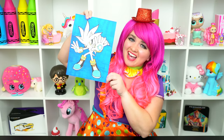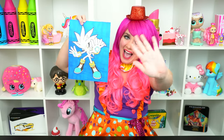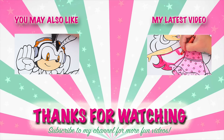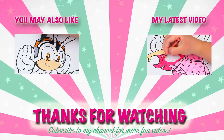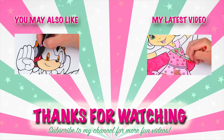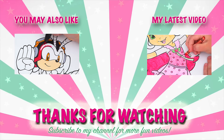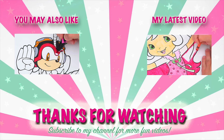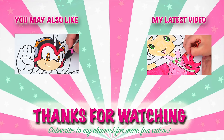All right guys, thanks for watching. I'm Kimmy the Clown. Hope you had fun coloring with me today. This picture of Silver turned out so awesome. Have a colorful day and I'll see you tomorrow. Bye! Coloring is so much fun — like this video if you like to color too. If you enjoyed this video, be sure to check out my last Sonic the Hedgehog coloring page video. And don't forget to subscribe and hit that bell button because I post fun videos every single day. Love you guys, bye!